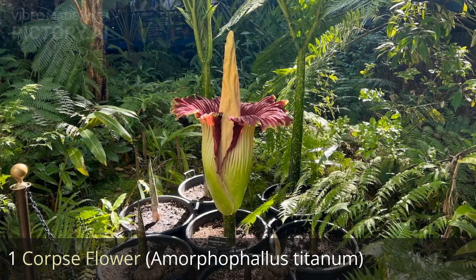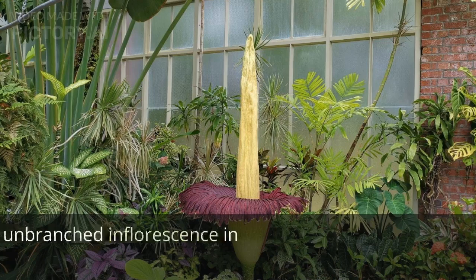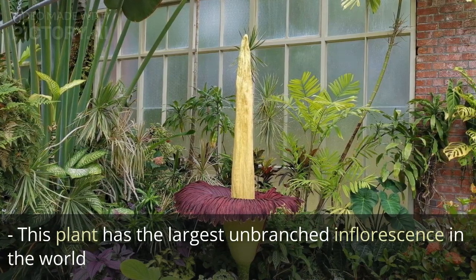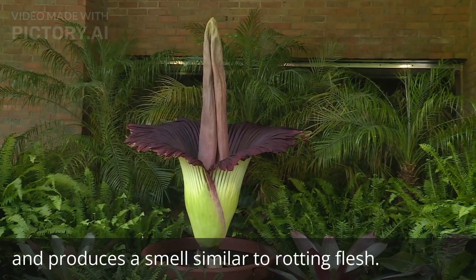1. Corpse flower, Amorphophallus titanum. This plant has the largest unbranched inflorescence in the world and produces a smell similar to rotting flesh.